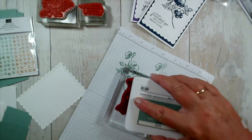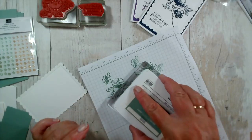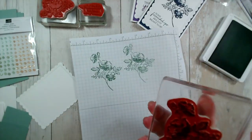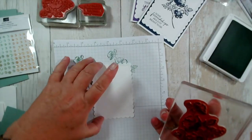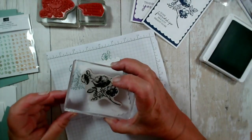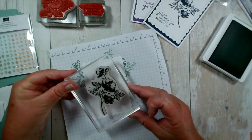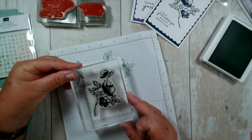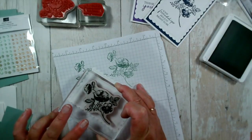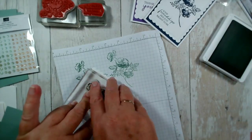So I'm just going to ink this up again. You can angle this whichever way you like depending on how much space you need for your sentiment — you could put it angled over to give more space here, put it centrally for a small sentiment, or at an angle. I'm going to do this one at a different angle just for a change, like so. This is Soft Succulent.